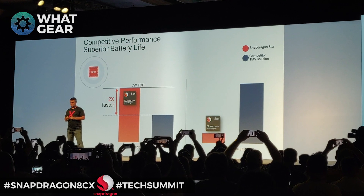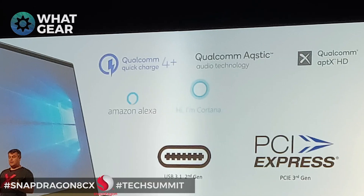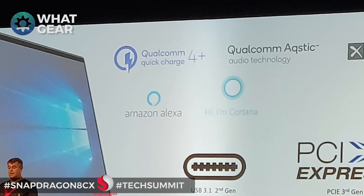When we talk about battery life, Qualcomm have said up to 25 hours of use out of one charge on one of these computers. Battery size is going to be a factor, so it depends on the OEMs. But something you'll definitely see is Qualcomm's Quick Charge 4 Plus, which is going to allow your computer to charge really quickly.